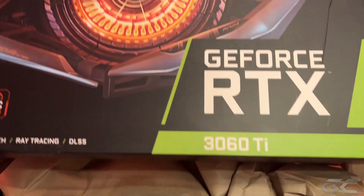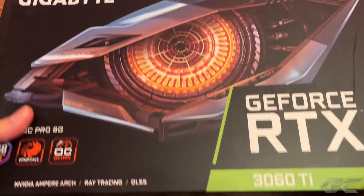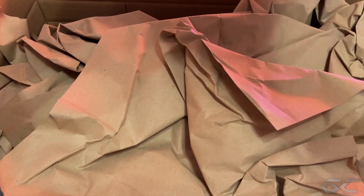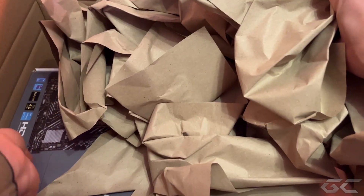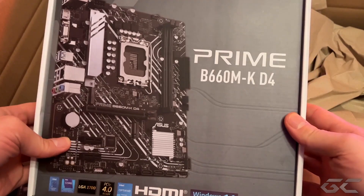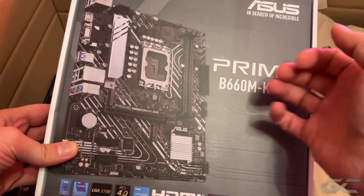Das eine soll ein WQHD-Gaming-PC werden und das andere ein Full-HD-Gaming-System. Das WQHD-System wird aus komplett neuer Hardware, anno 2022. Und das Full-HD-Gaming-System ist sozusagen ein Hybrid aus 50% neu und 50% Rebuild aus bereits bestehender Hardware. Das System wird komplett auseinandergenommen, gereinigt und dann mit neuer Upgrade-Hardware wieder zusammengebaut. Und für welche Hardware wir uns entschieden haben, das werden wir uns jetzt im Unboxing anschauen.